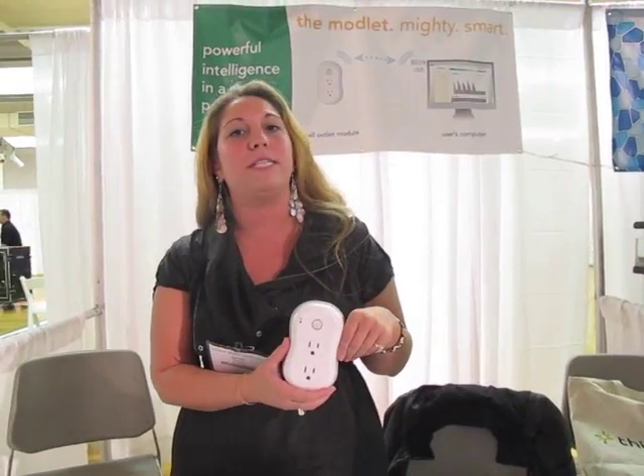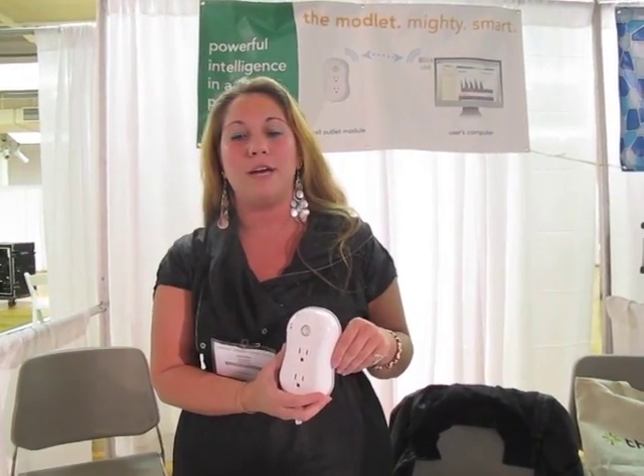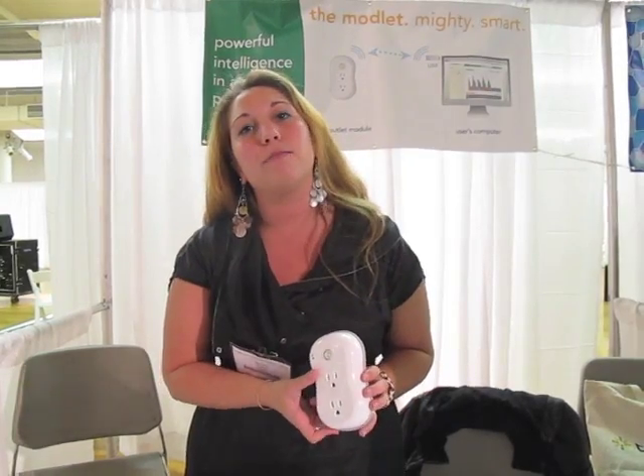I'm Jennifer, I work for ThinkEco, and the product that we developed is the Modlet, which stands for the Modern Outlet. You simply plug it into your existing outlets, and then you plug your appliances right in. It wirelessly communicates to our software, which is web-based, and on the software you can actually monitor all of your appliances in real time.